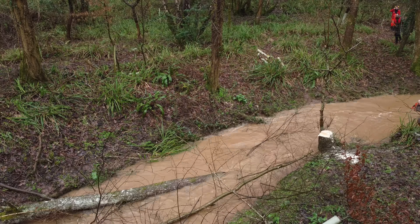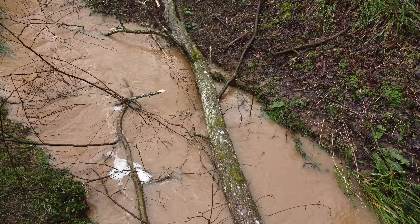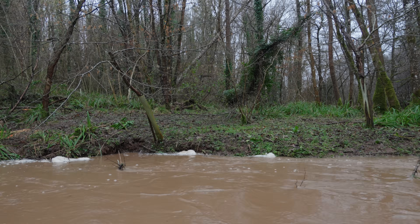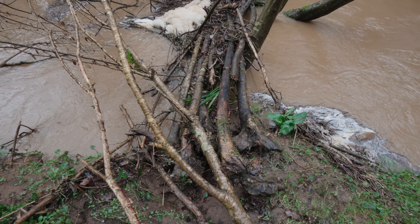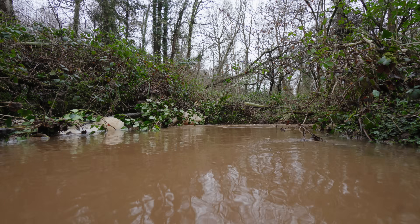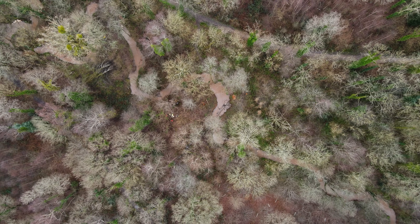The cool thing about all of this work is that it's what would naturally happen over time — entire trees fall, branches and twigs snap off and lodge in the river. The difference is we're accelerating this process. In the space of just a few days we're able to do what could potentially take decades.